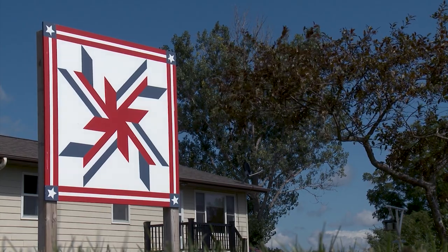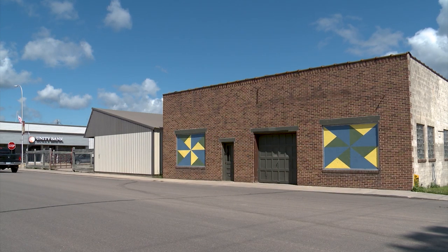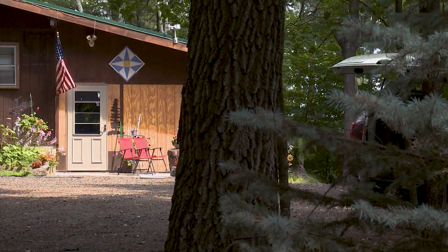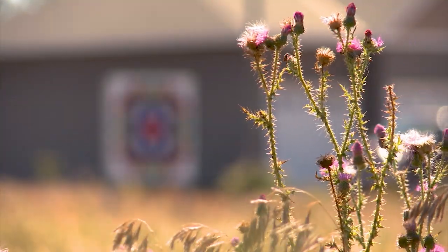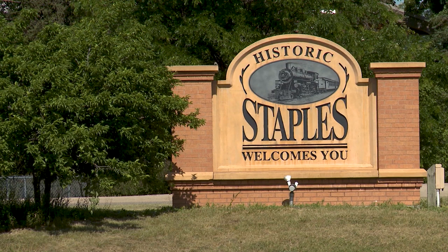We wrote a grant to Five Wings Arts Council and got $5,000, and Staples-Motley Arts Council contributed towards that as a Community Art Grant. It allowed us to put on an information session to let people know what a barn quilt was. We said if they were interested in making a barn quilt to put on the trail, we would provide the board and money for paint. We made sure we had enough barn quilts in one concentrated area, because the nearest trail is 120 miles away.